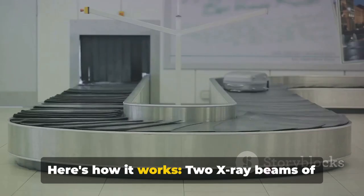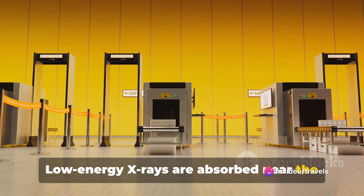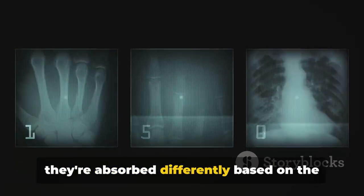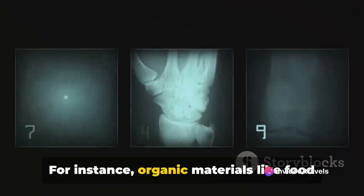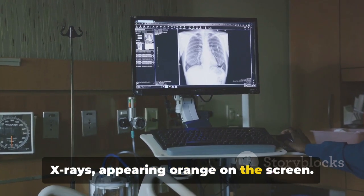Here's how it works: two X-ray beams of different energy levels scan the baggage. Low-energy X-rays are absorbed near the surface, while high-energy X-rays penetrate deeper. As these X-rays pass through an object, they're absorbed differently based on the object's composition and density. Organic materials like food and explosives absorb more low-energy X-rays, appearing orange on the screen.